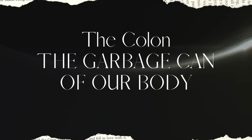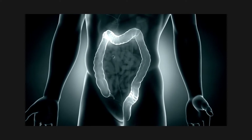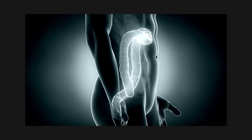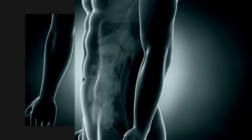The colon: the garbage can of our body. Let's talk about the colon. The body has a garbage collection system, and the body's garbage can is the colon. Our colon is where most of our health problems begin.